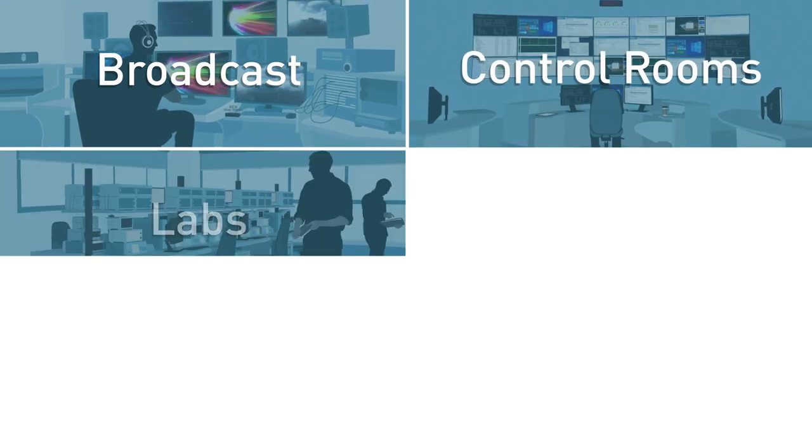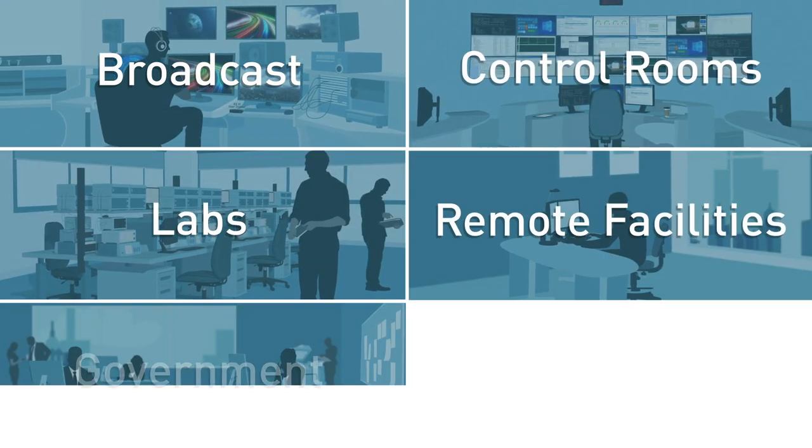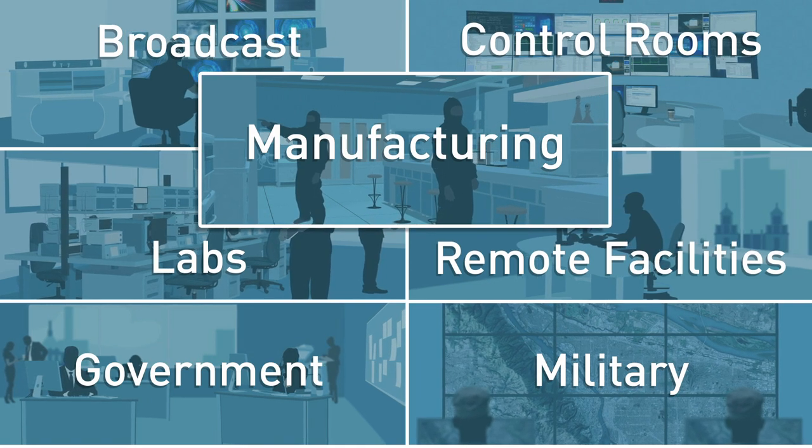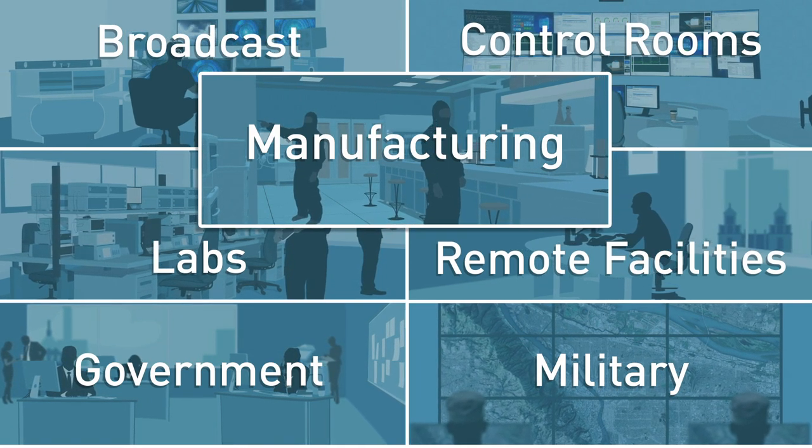Broadcast, control rooms, labs, remote facilities, government, military and manufacturing all have unique and demanding remote access and management needs.